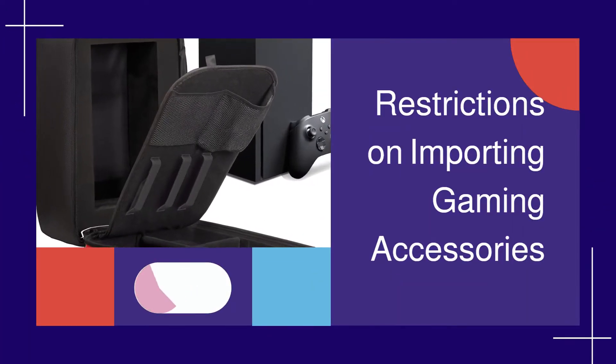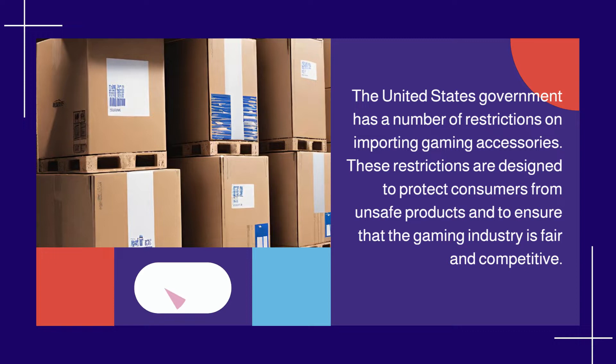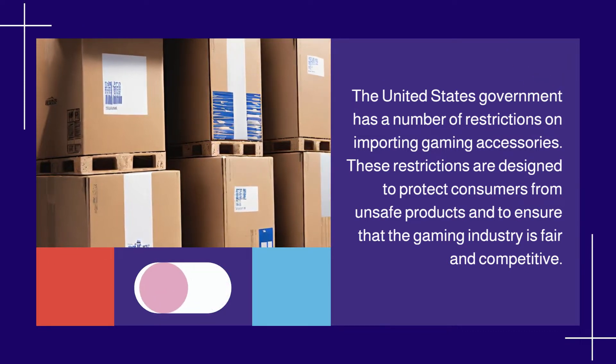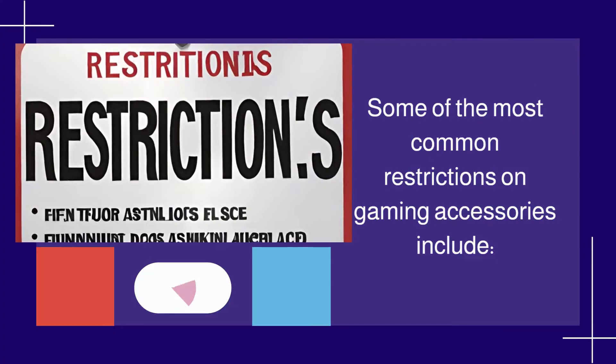Restrictions on importing gaming accessories. The United States government has a number of restrictions on importing gaming accessories. These restrictions are designed to protect consumers from unsafe products and to ensure that the gaming industry is fair and competitive. Some of the most common restrictions on gaming accessories include the following.